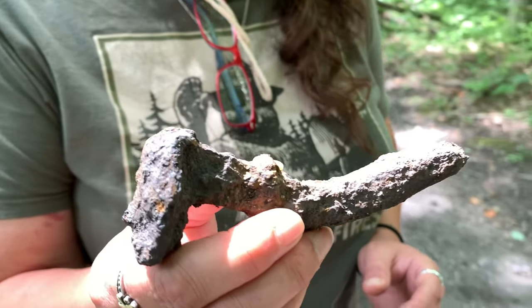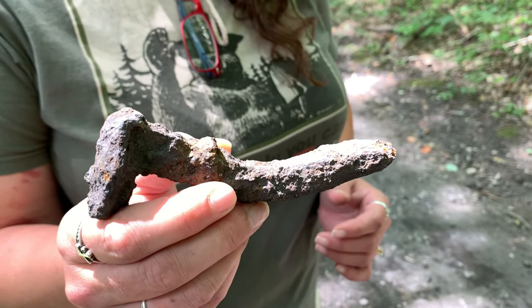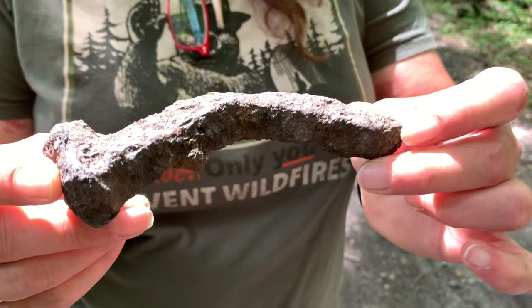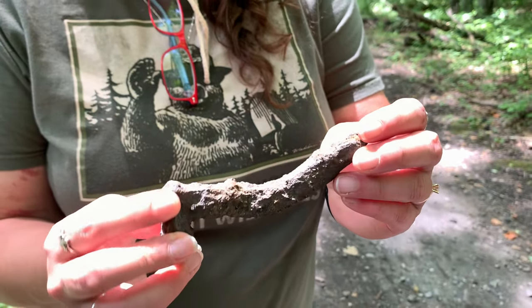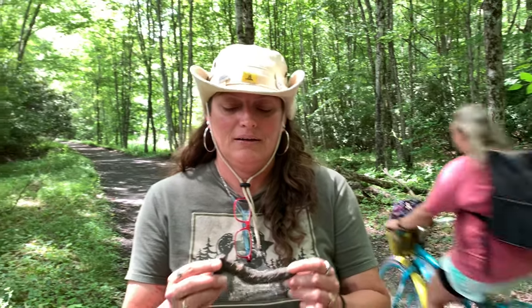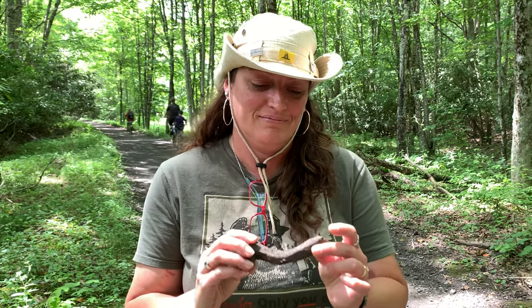I'm walking along and I see this odd-looking rock — it's actually an old railroad spike. You can tell how corroded it is and how it's bent. Once it gets bent like that, you really can't use it anymore. This could have been laying here for 100 years. We tend to collect things like this from everywhere that we go, and this is definitely going in the backpack and going on the shelf at home.